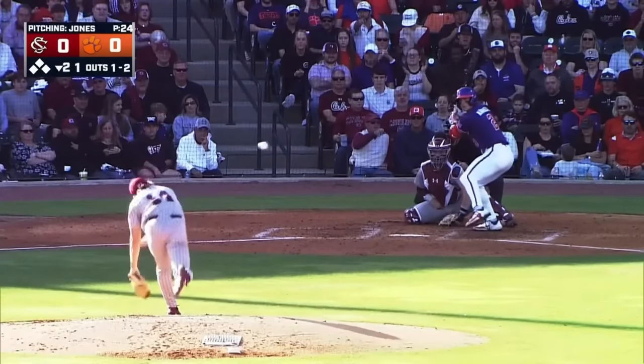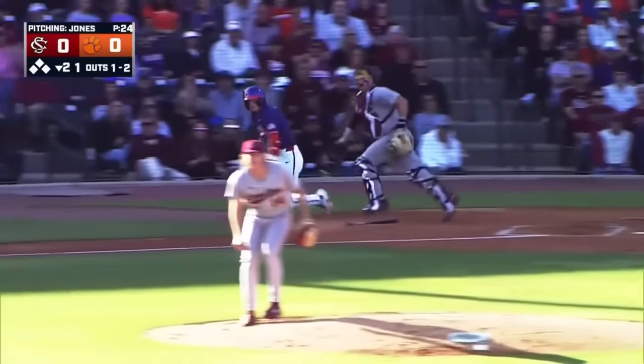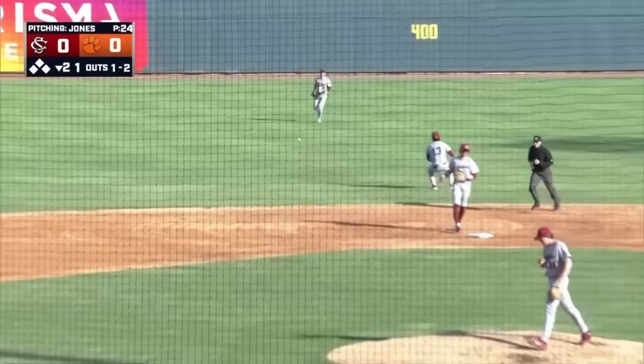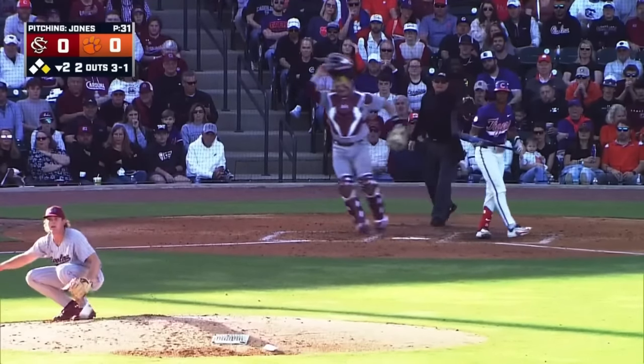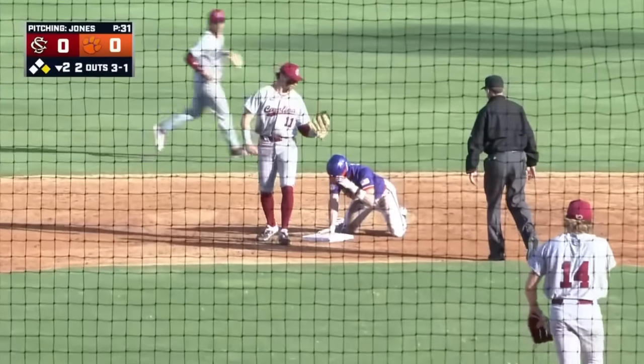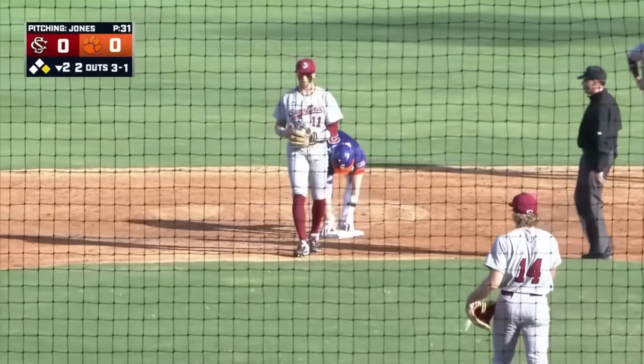A 1-2 is a bouncer up the middle. A little urgency here — the 3-1, runner moving, swing and a miss, and a throw down. He's safe, but they're going to call hitter's interference and he's going to be out.